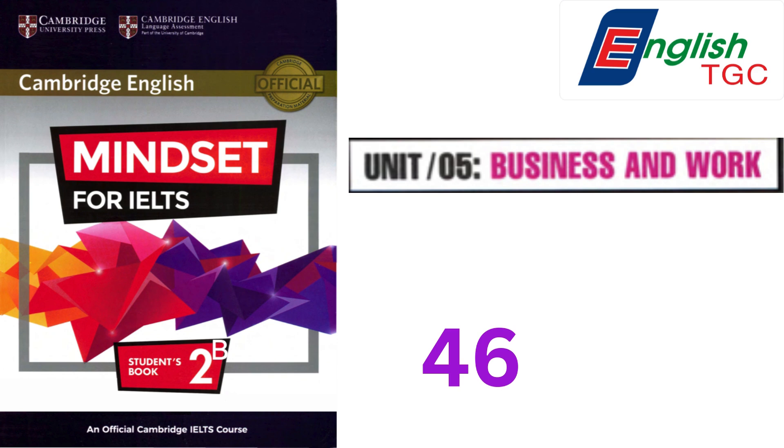One similarity between partnerships and sole traders is to do with tax. The sole trader must submit a yearly income tax assessment to the tax office. The same is true of partnerships, as members are treated individually for this purpose.